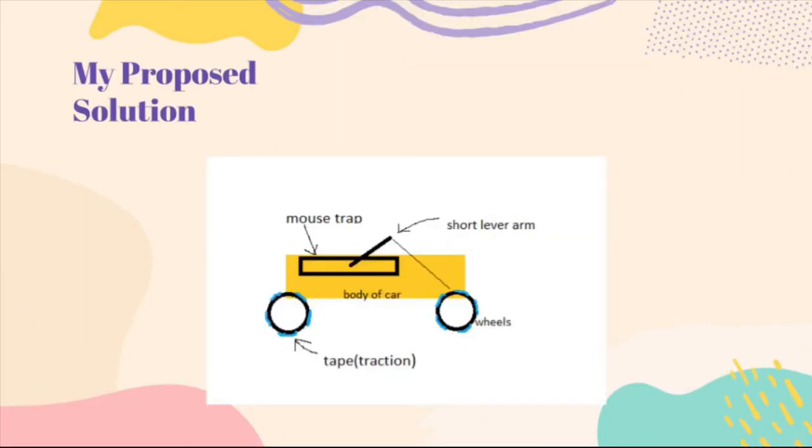My proposed solution to making a fast car is shown by the image here. I hope you all can understand it. My idea is designing it to be small yet durable, with a short lever arm for fast acceleration.